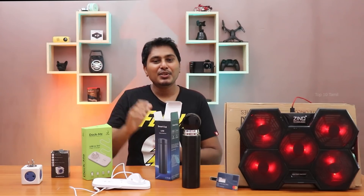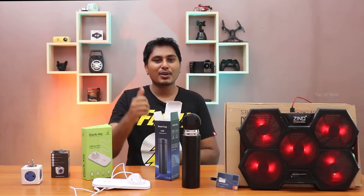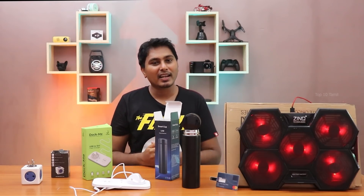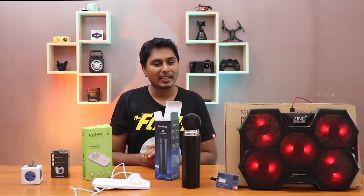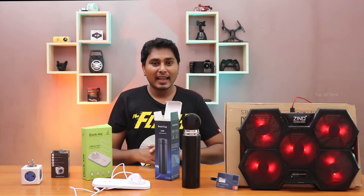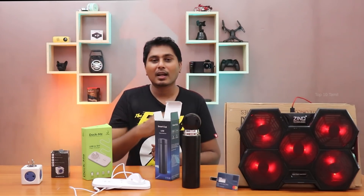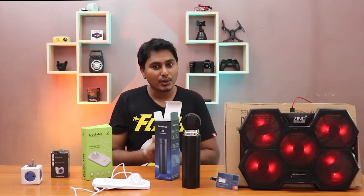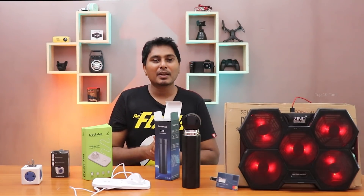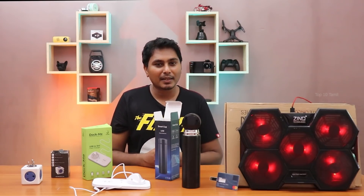In this video, we saw 5 unique gadgets. If you like this video, you can click the purchase links in the description. If any of these are your favorites, please comment in the comment section. Please share this video, and if you are interested in tech videos, please click the subscribe button and the bell symbol.